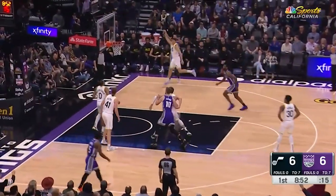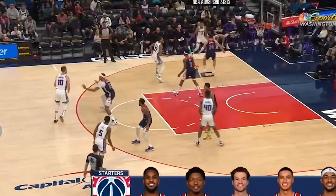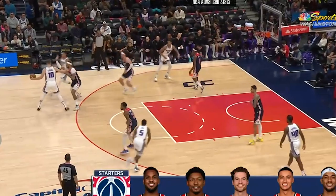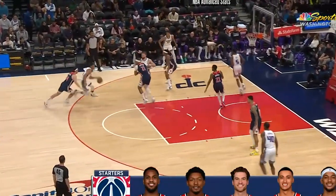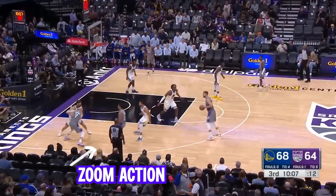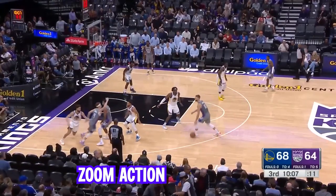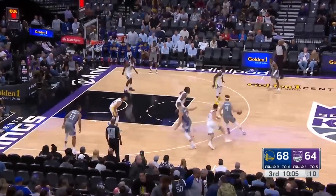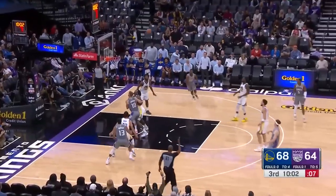The Kings run a ton of these zoom sets, which is where you have a pin down screen followed by a dribble handoff. You can see that the zoom set actually makes the defender completely off balance, allowing Keegan Murray to attack. Those dribble handoffs combined with this basic zoom set set up a ton of beautiful play designs and counters that make the Sacramento Kings unstoppable.